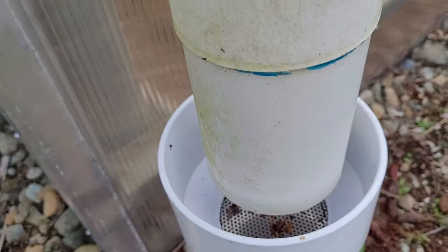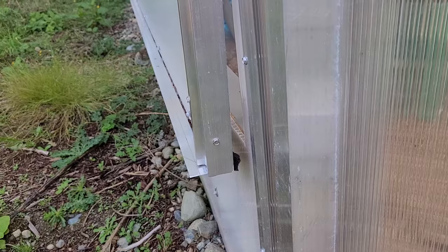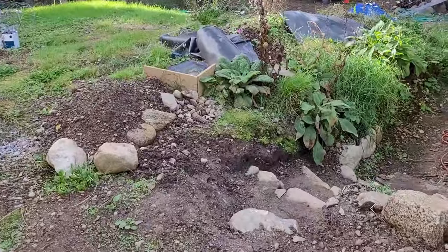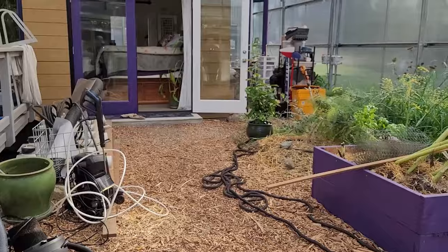I check the traps after each big rain. Windows just starting to open means it's 70 degrees inside. And here's the mess that is the working garden.